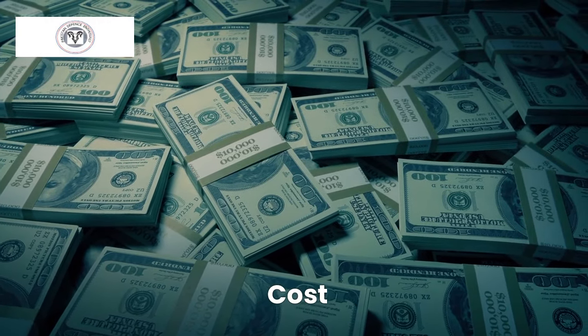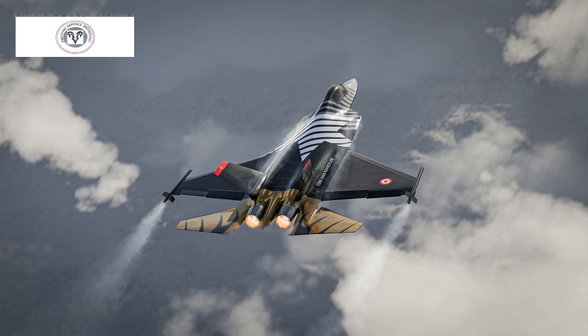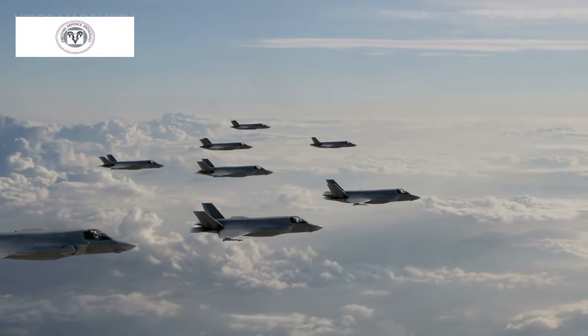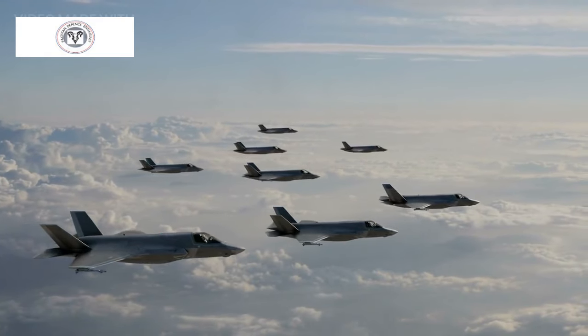The exact cost of the KAN program is classified, but estimates range from $20 billion to $30 billion for the development and production of the first batch of aircraft. The operational cost per flight hour is also expected to be high, comparable to other fifth-generation fighters like the F-35.